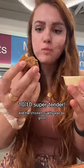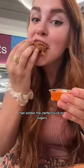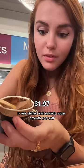I also tried their spicy boneless wings with a thick tartar sauce. The chicken quality was so good, but they weren't very spicy, so I tried it with a sweet chili sauce that added the perfect kick — so sugary.